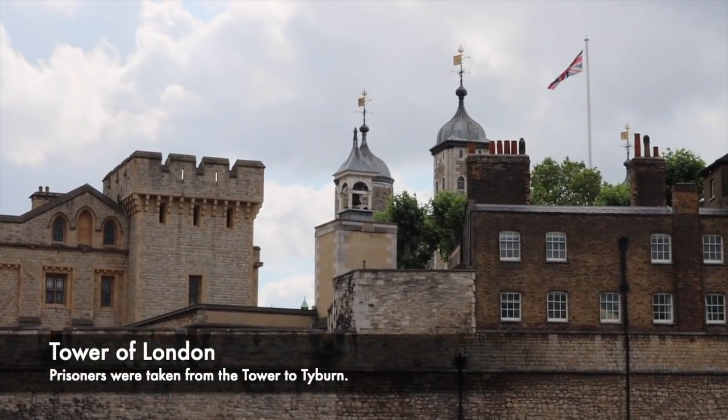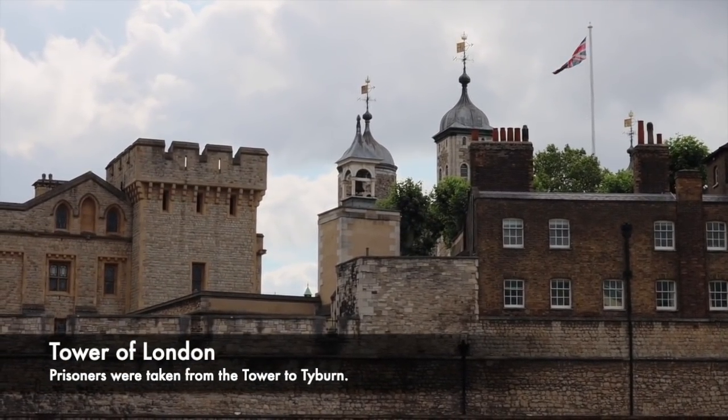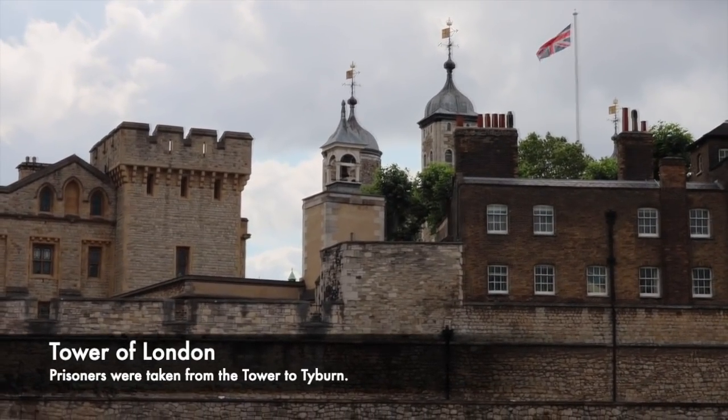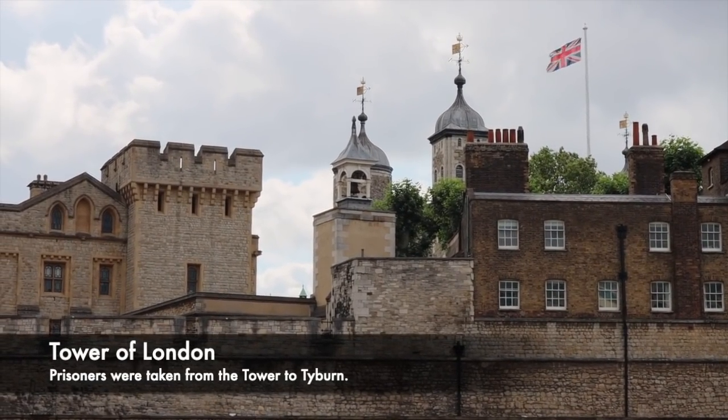In particular during the 1570s, it was said that 704 criminals were sentenced to death and hanged at Tyburn for crimes that were incredibly serious, such as treason or murder, and even crimes less serious such as stealing cattle.